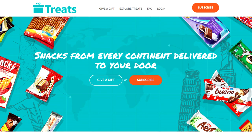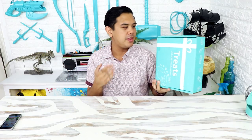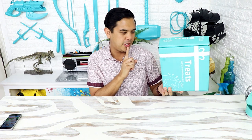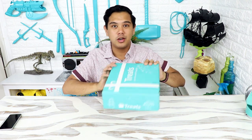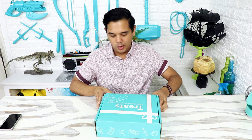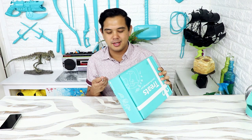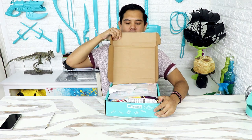Try Treats contacted me and wanted me to make a video of me trying their treats. This company mails you a box of treats every month, and each month the treats come from a different country. I'm really excited — I don't know what country is in the box.